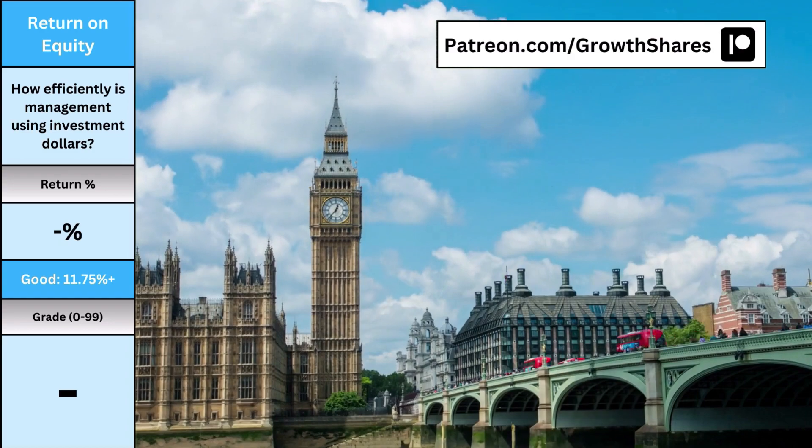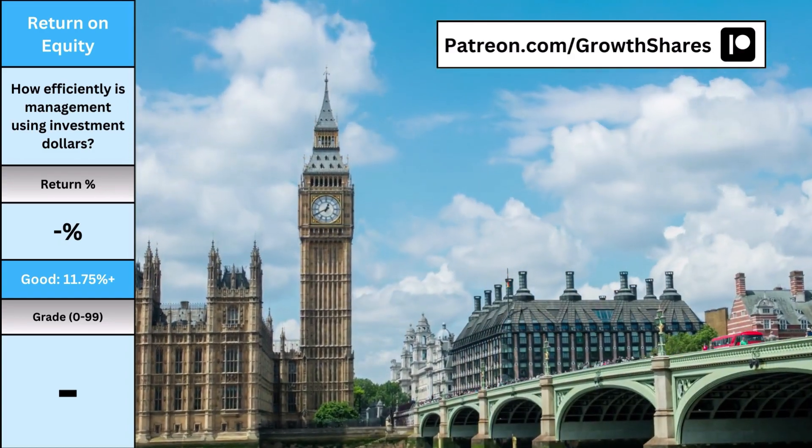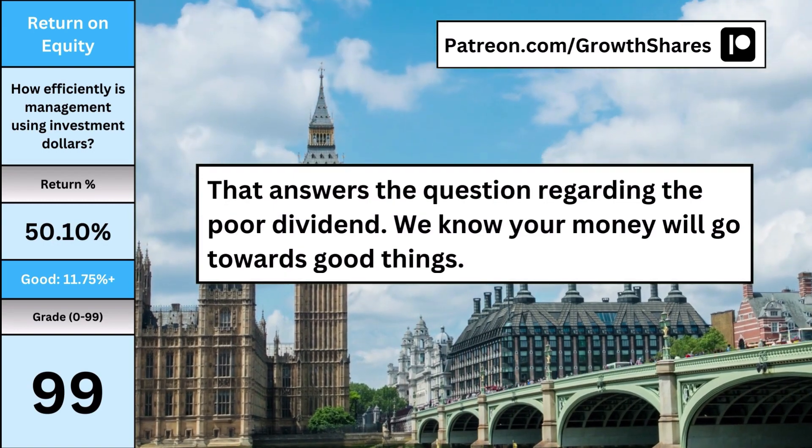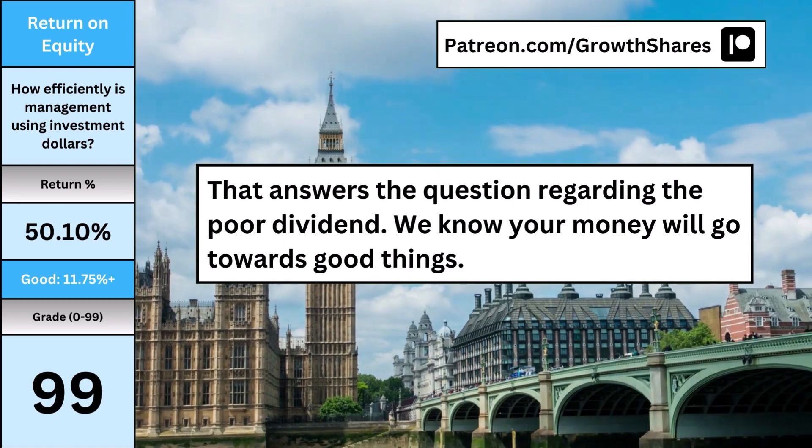For return on equity, it tells me a lot about the management — it shows how efficiently my investment dollars will be treated if I were to buy the stock. Applied Materials has amazing management with an ROE of 50.1%. That answers the question regarding the poor dividend; we know your money will go towards good things.